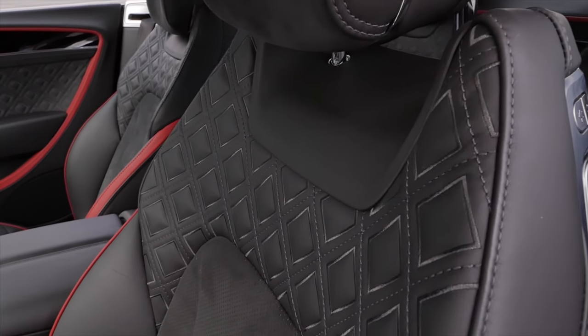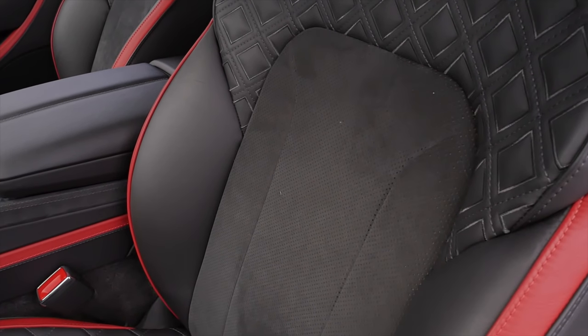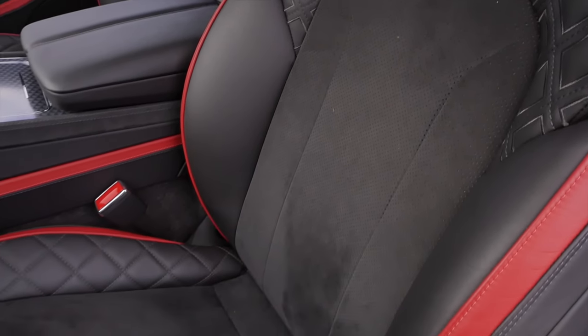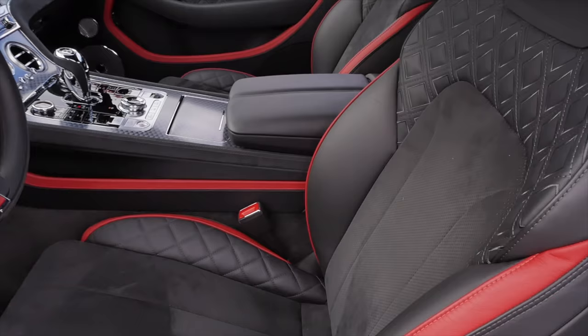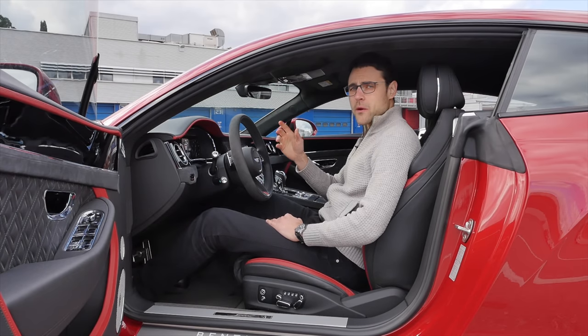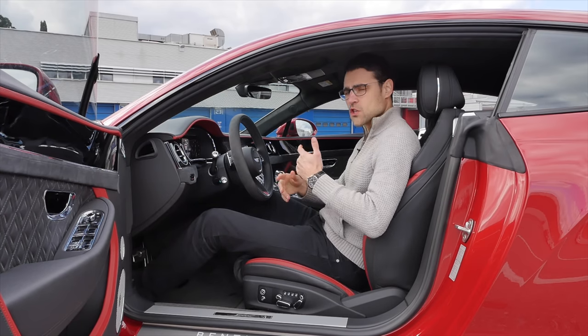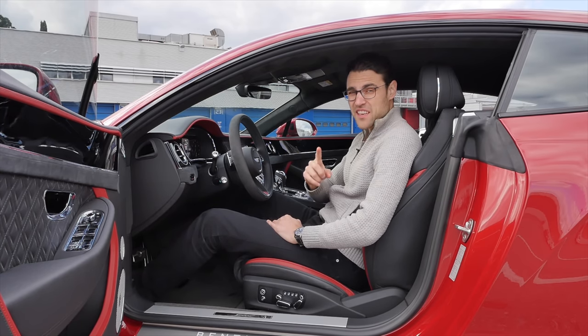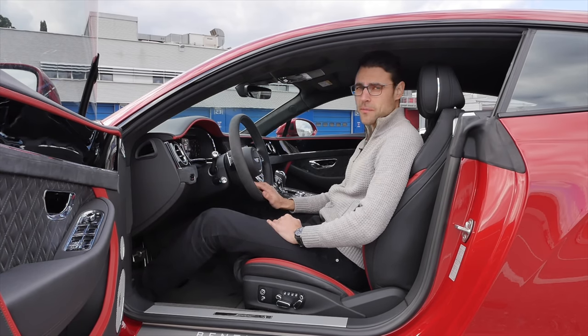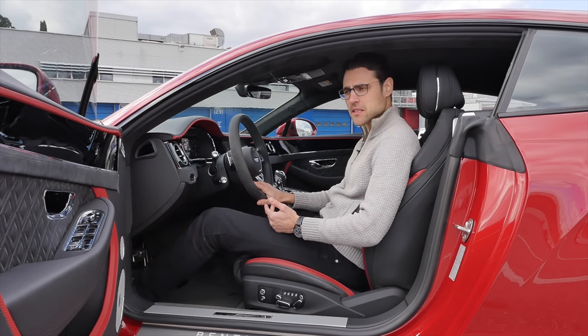This one is still animal source, but you can ask for Molina to get more animal-free parts. With the Alcantara seats, I think it does the car very well — it has a younger appearance overall. And did you know, while customers in the US and Europe are more traditional Bentley customers, in China the average customer age for Bentley customers is 35. That's astonishing.